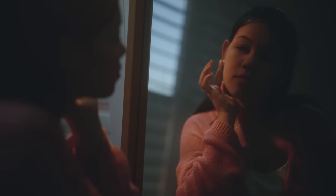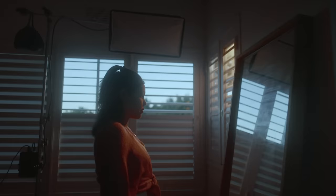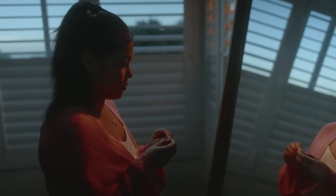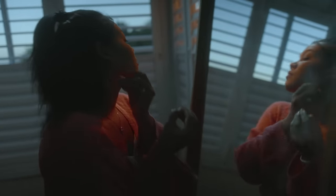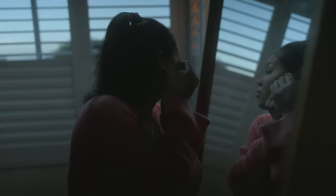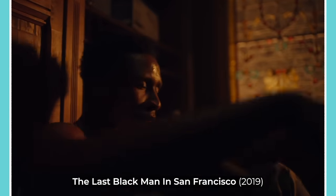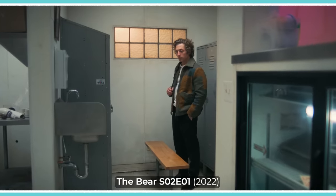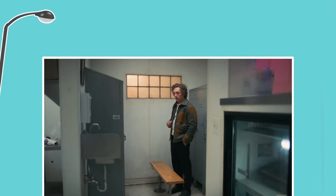Here I've used a hard source with a sodium vapour gel outside the window, which gets cut into strips of light and shadow by shutters. I've then used a cooler fill inside to motivate the dusky blue natural light outside and lift the ambience a bit. So although we don't see the exact source of light in the shot, it's probably within the bounds of reality to imagine that there might be an old sodium vapour street lamp outside this apartment window.